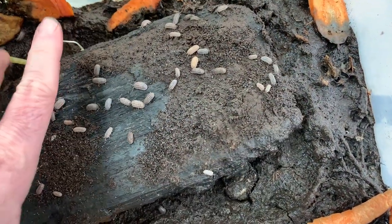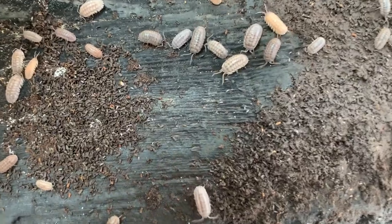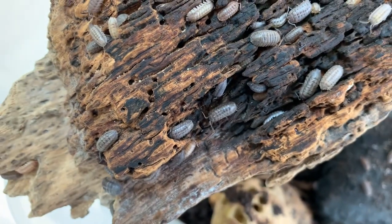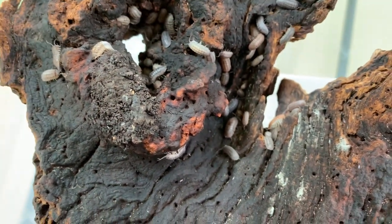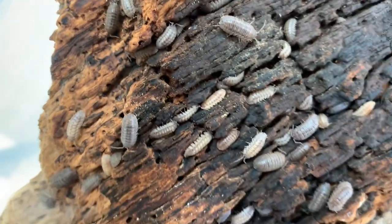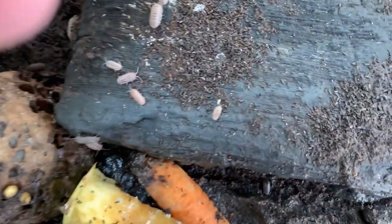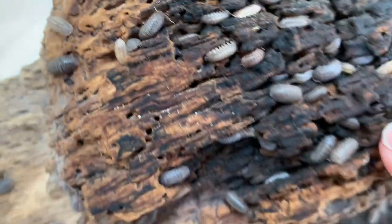So if we observe these guys — and remember they're under things because they're photophobic — we see some large bugs and some small ones. If you look really closely you can see tiny little juvenile ones scurrying around. You also see some different colors. The original ones I put in this habitat about three years ago were dark gray, almost black, and over the years they have become mottled in color. You can even see some that are very light tan.